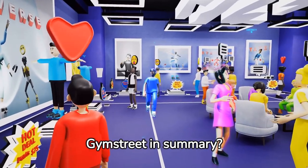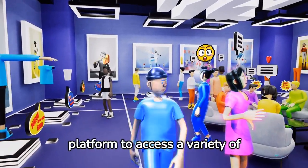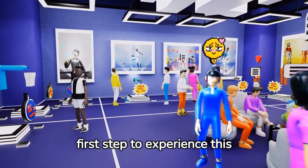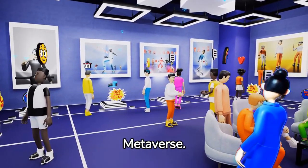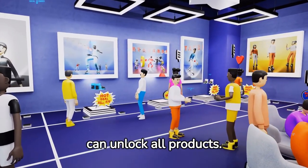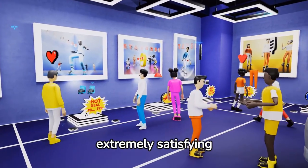What is Gymstreet in summary? Gymstreet is the ultimate financial metaverse platform to access a variety of investment, mining, and trading solutions. The first step to experience this innovative digital environment is to purchase land in the Gymstreet metaverse. Once you become a property owner, you can unlock all products. The team's goal is to make the metaverse a simple but extremely satisfying experience.